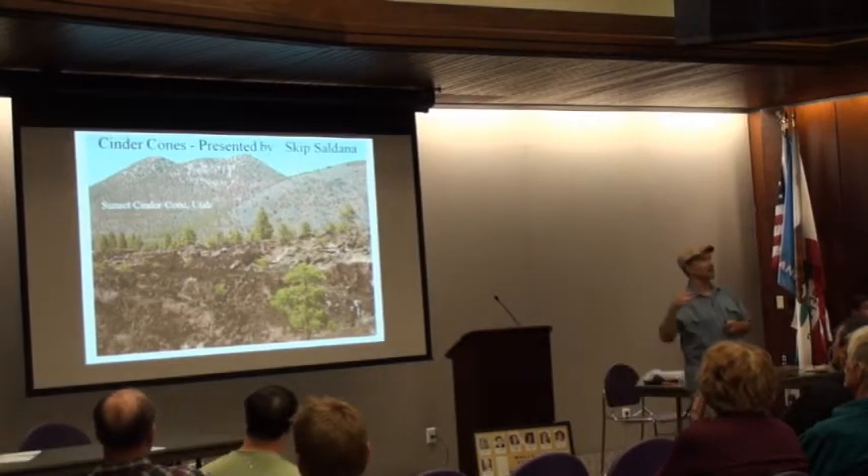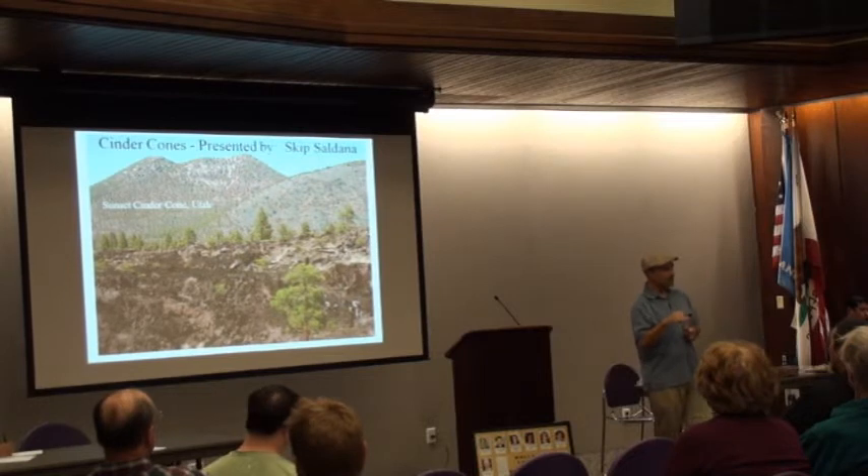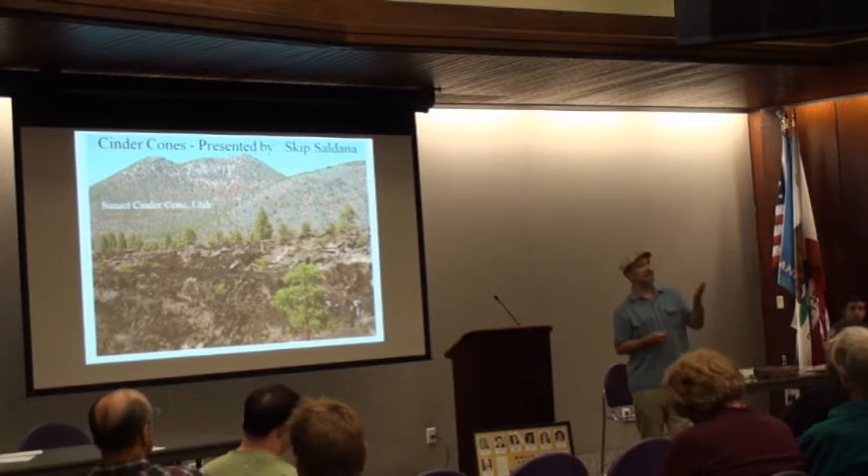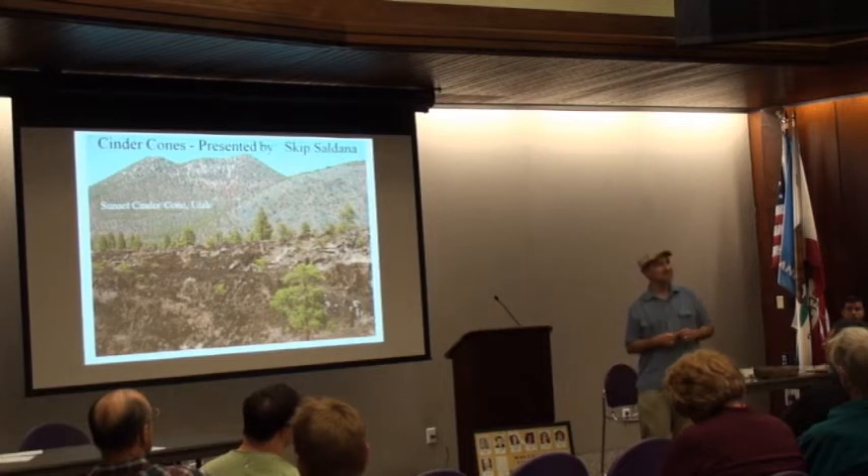We have lots of cinder cones. We got them south of Baker on the Kilbaker Road. There's a whole bunch of volcanoes. And to tell us about some of this is Skip.